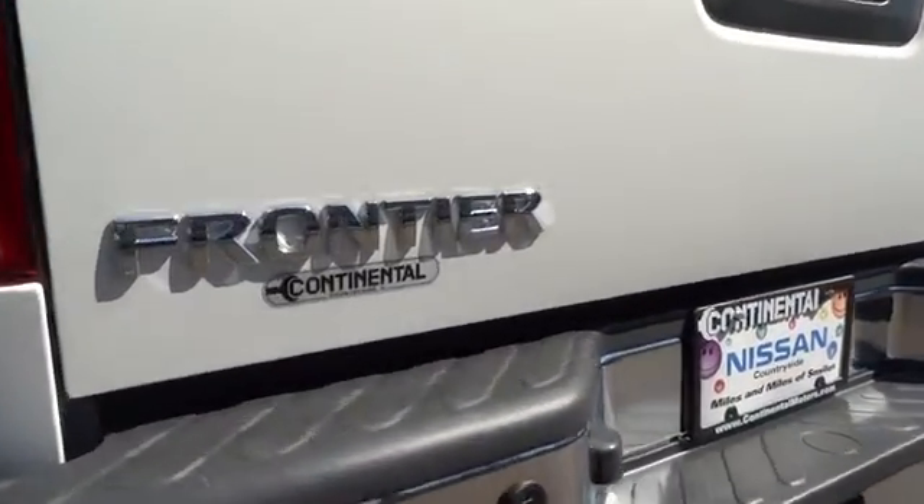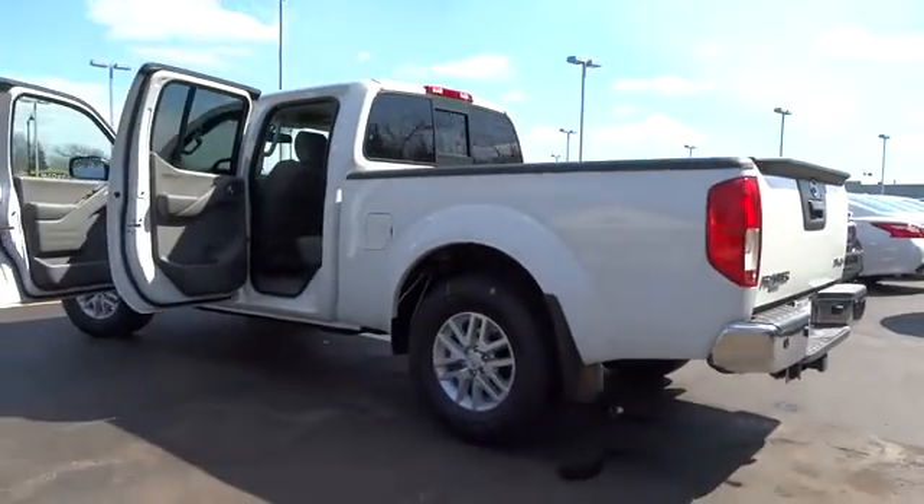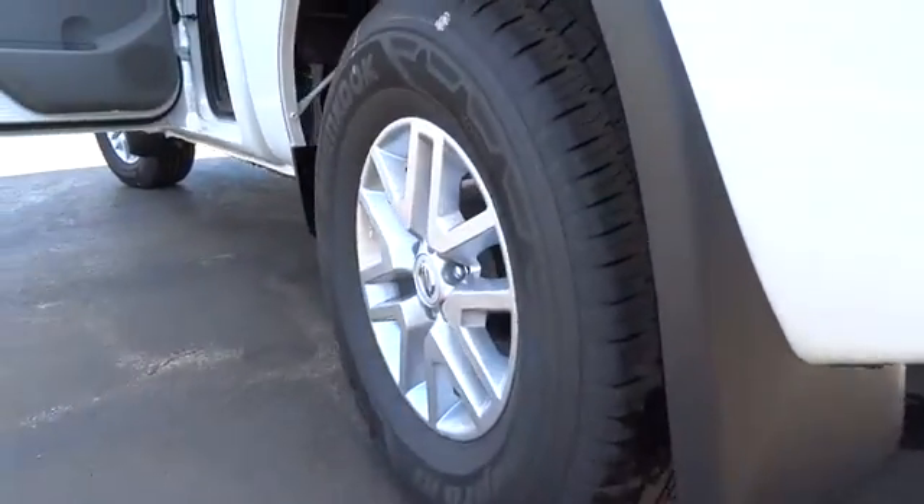Aluminum wheels, four-wheel drive, AM-FM stereo radio, power door locks, CD player, child safety locks, bucket seats, MP3 player, power windows.